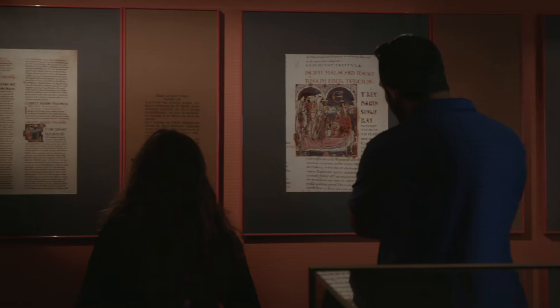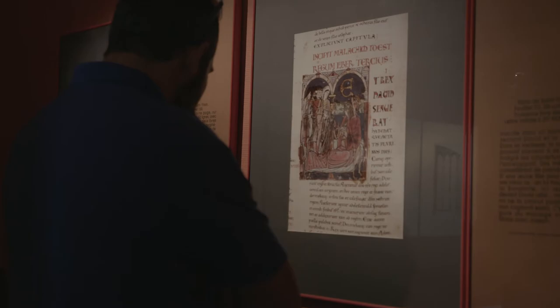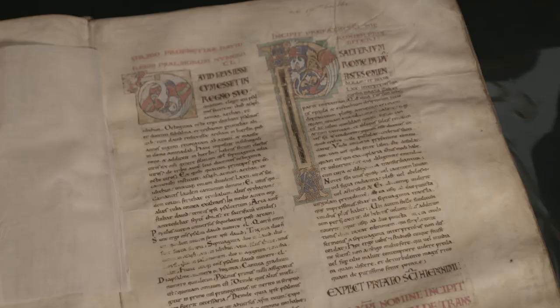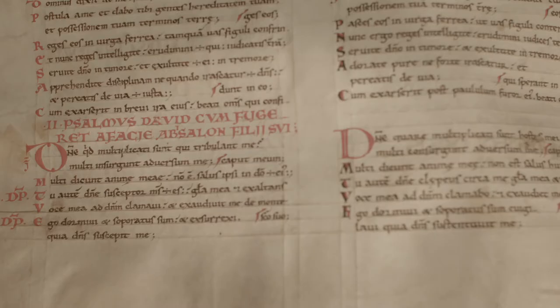Moreover, the Cultural Center is home to an exceptional artwork: the Bible of St. Irie, dating from the 12th century and classed as a historic monument in 1988. Specialists have described the book as the most beautiful Roman manuscript written and kept in the Limousin region.